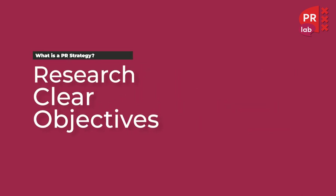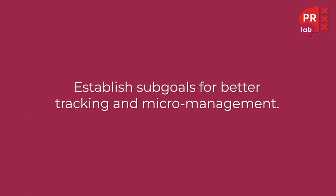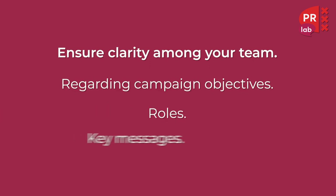Then we set clear objectives. You have to define specific, measurable, achievable, realistic and time-bound campaign goals. You have to establish staff goals for better tracking and micromanagement, and lastly you need to ensure clarity among your team regarding campaign objectives, roles and key messages.